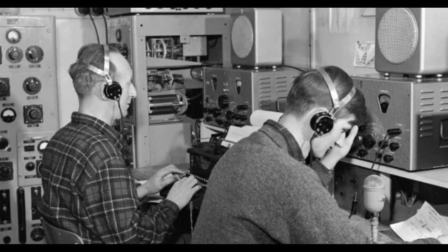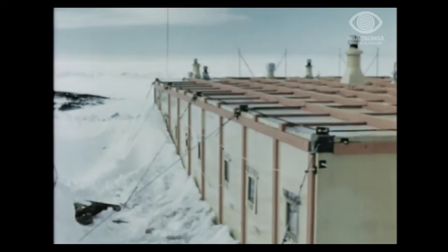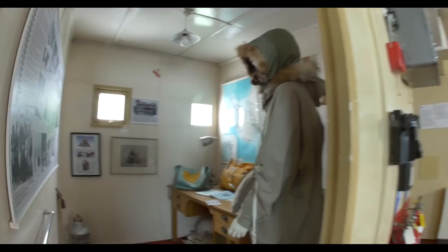The hut was used by the two teams as their main mess hut, kitchen, dining room, radio room, and a small office for Hillary which then became his bunk room. Since 1957 the hut has gone through a few different uses. In 1982 it became an overflow area for Scott Base and provided sleeping accommodation.